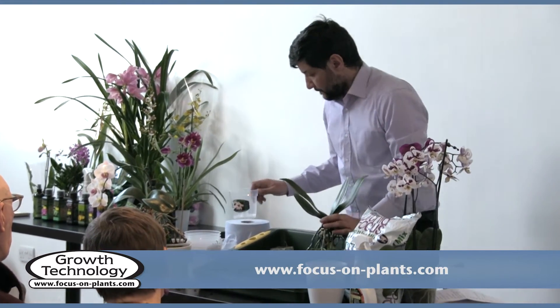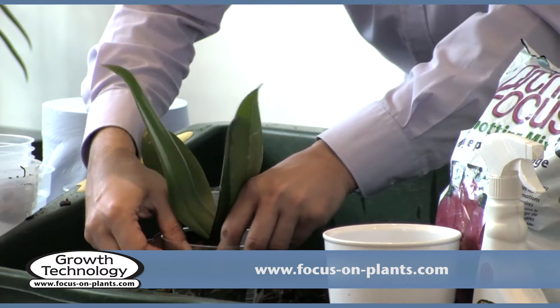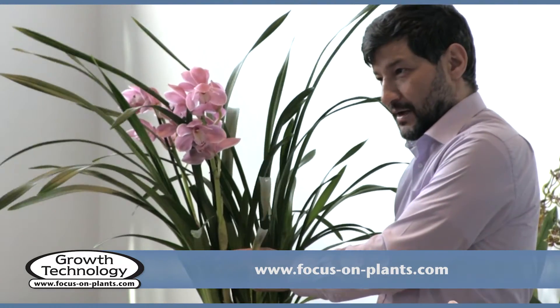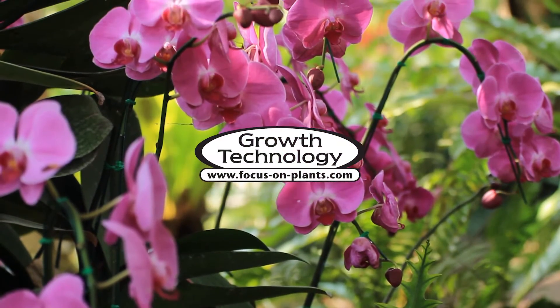Why not come along? Find out where your nearest talk is at www.focus-on-plants.com. Growth Technology — for your plants.